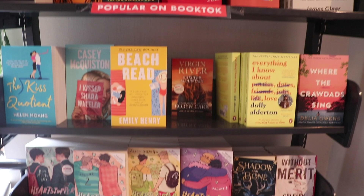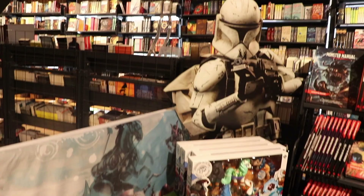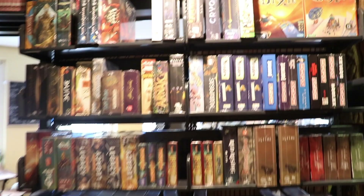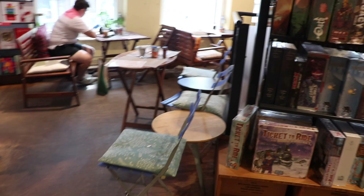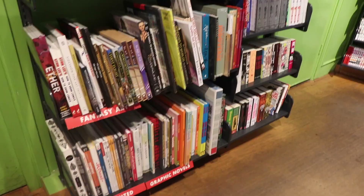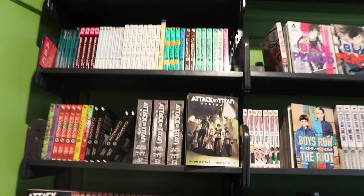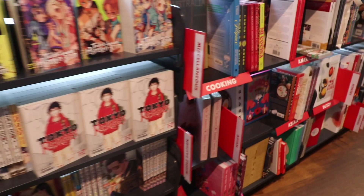Popular on BookTok makes me laugh — it's basically all Alice Oseman books, and I just love it. It's so sweet and jam-packed with stuff. D&D stuff, Warhammer stuff, board games, Pokemon cards, every lovely bit of nerd stuff you can imagine. And then there is a lovely cafe space. There are loads and loads of manga and comic books, a huge sci-fi and fantasy section. There's everything you could need from a massive book space. Everything is new and current. This is the kind of place where you take birthday money and just go crazy.